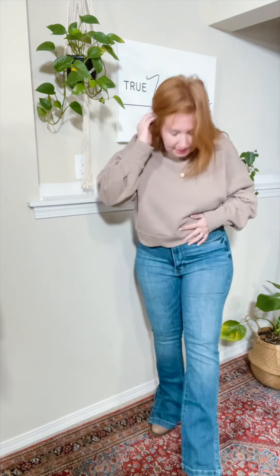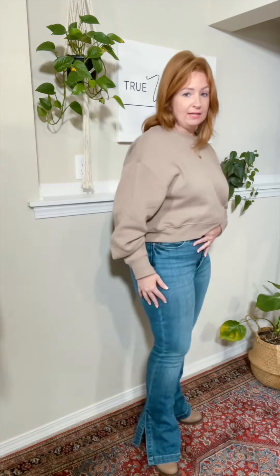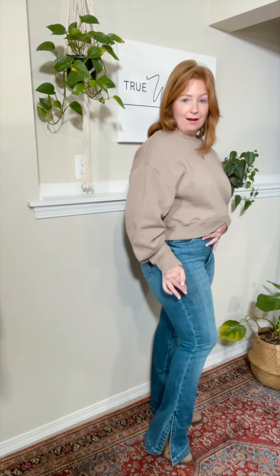There's absolutely no distressing on these at all and they are the dark wash. High rise tummy control always sells out so fast, so you're going to want to jump on these. Plus they're super unique with that higher slit.